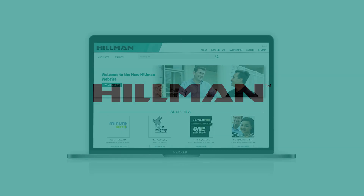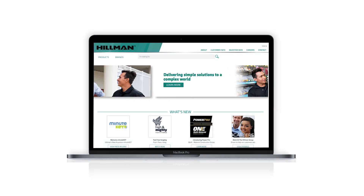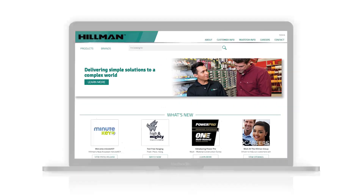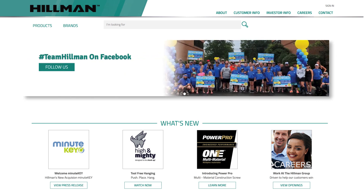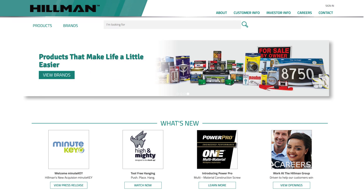Ready for the next generation of Hillman? Introducing a digital solution to ordering hardware. Hillman's new website is the online place you can stay connected and find what's new at Hillman. The homepage keeps you in the know with the most important company and product news.